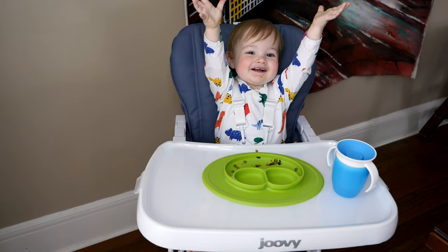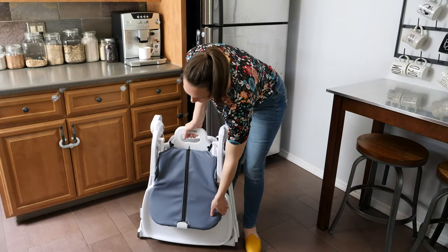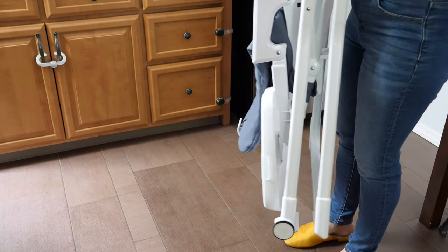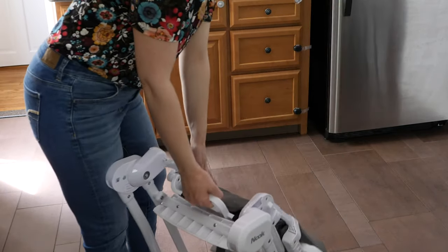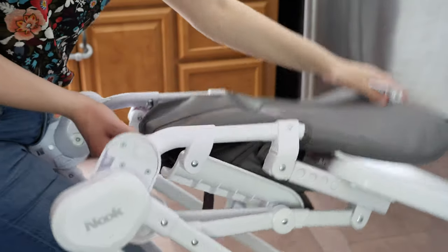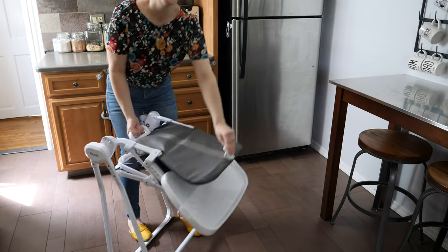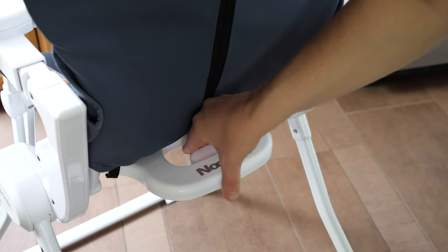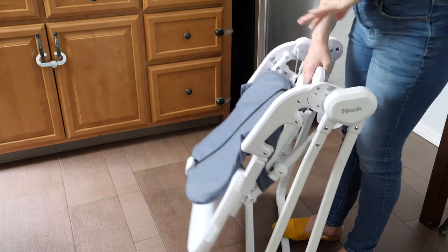Another major pro from the Nook to the Nook NB is that the foldability feature has been redesigned with a smoother mechanism. Previously the Nook had been called a one-handed fold highchair; however, you had to hold a button at the top of the seat while folding with the handle at the middle back of the seat — although it was easy, I often used two hands. Now the button to fold is on the handle itself, so with it all in one place you really can do a one-handed fold.